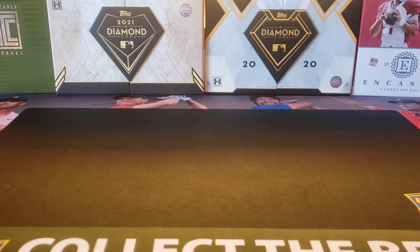Hey everybody, welcome back to the Professor's Dugout. I hope you're having a great day. Today's video is for the fourth case of 2021 Bowman Inception that I got into with Greenies Cards Breaks. I'll leave their link in the description below to their Facebook group page.